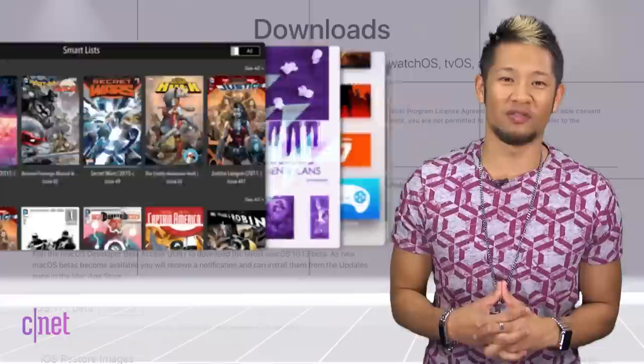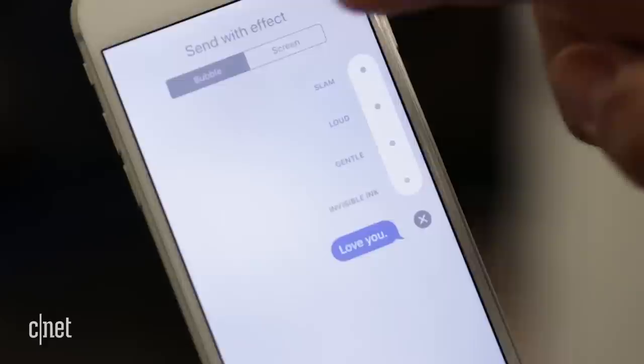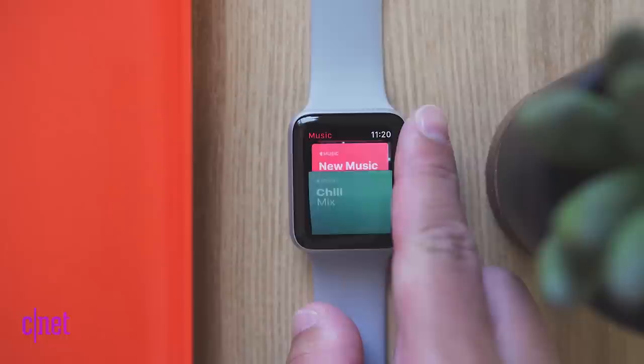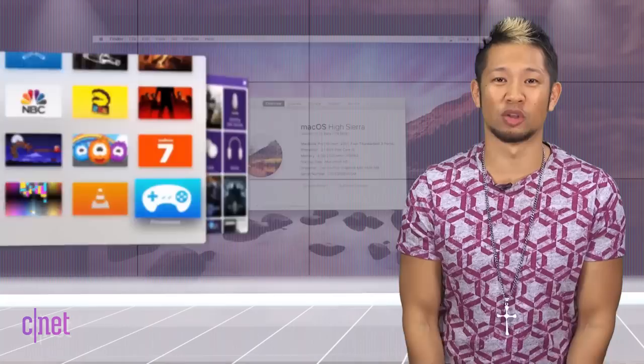Apple just dropped a new batch of developer betas for iOS 11.1, watchOS 4.1, tvOS 11.1, and macOS 10.13.1. Peer-to-peer payments and cloud integration with iMessage aren't in the iOS beta just yet, but the watchOS beta brings the first look at music streaming with Apple Music or your iCloud Music library straight to the Apple Watch. There's also a new radio app that gives you access to Beats 1 Radio or any Apple Music radio station, so developers get to play with that right now.